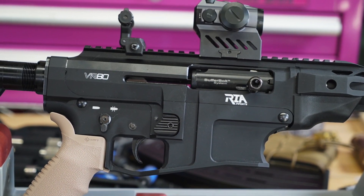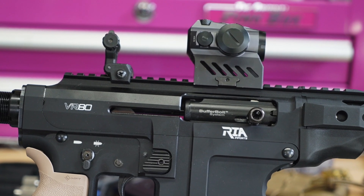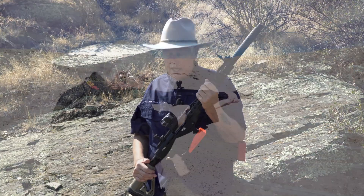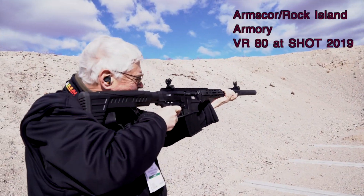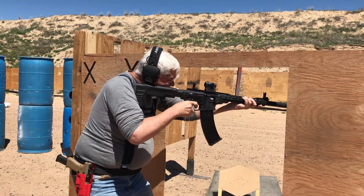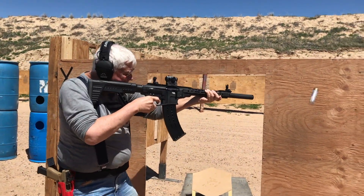Number one on my list is this. It's a VR-80 shotgun. It's a 12-gauge shotgun semi-auto, essentially built on an AR platform made in Turkey. And I cannot say enough good things about this gun. I shot it in three-gun.